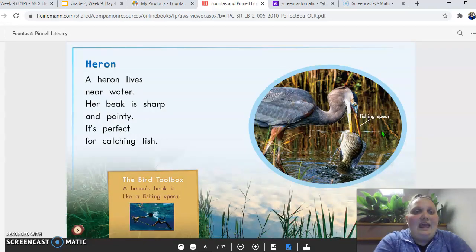Heron. A heron lives near water. Her beak is sharp and pointy. It's perfect for catching fish. The bird toolbox again says a heron's beak is like a fishing spear.